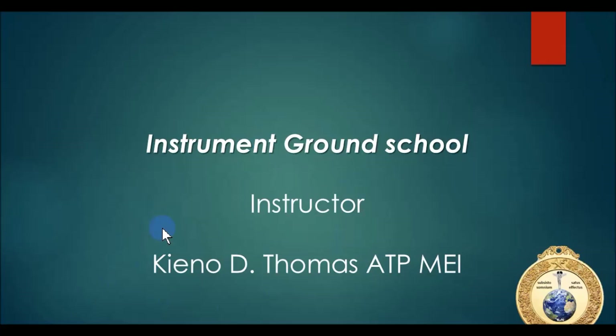All right, ladies and gentlemen, I'd like to welcome you to the Instrument Ground School. This is the class that prepares you for the Federal Aviation Administration Computer Test Examination for the Instrument Pilot, Certified Flight Instructor Instrument, and Multi-Engine Instrument. The Instrument Ground School is primarily for those working on getting their instrument rating.